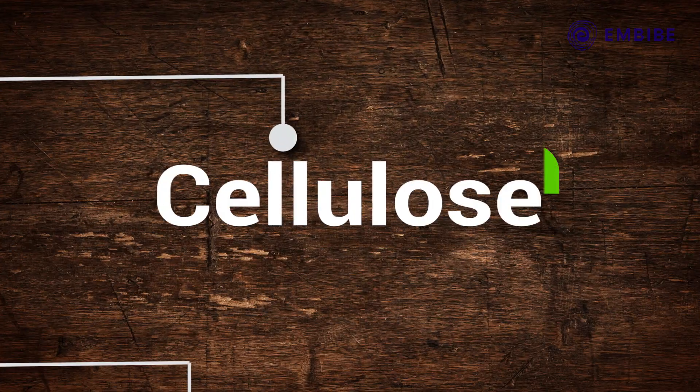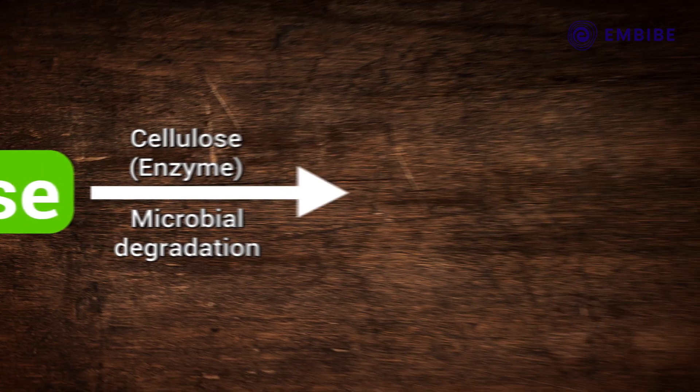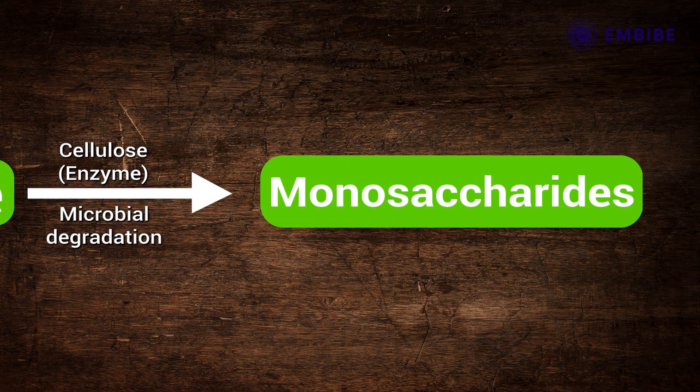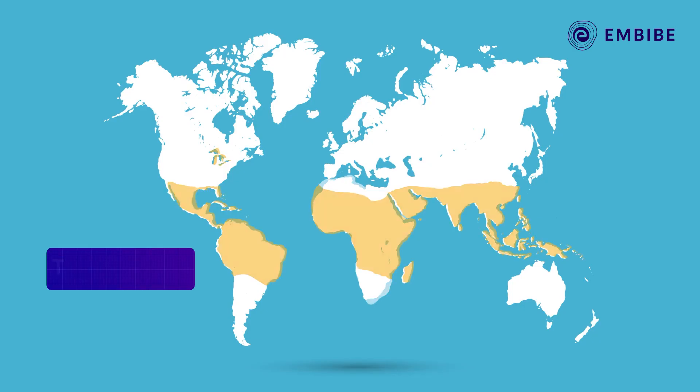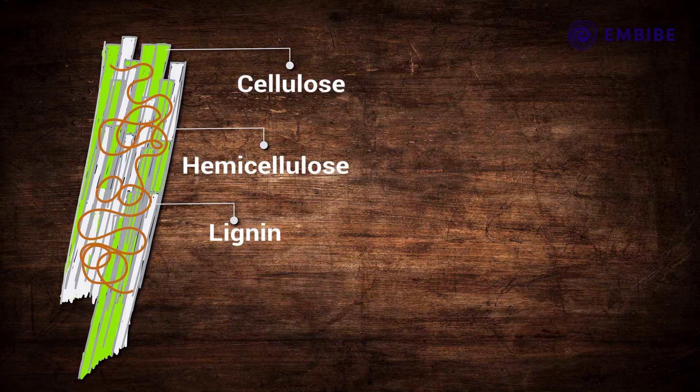Soft rot fungi eat cellulose too, but they have a more direct method. They secrete an enzyme called cellulase, which breaks the cellulose right down. Soft rot fungi live in many different habitats, including warm places like the tropics.